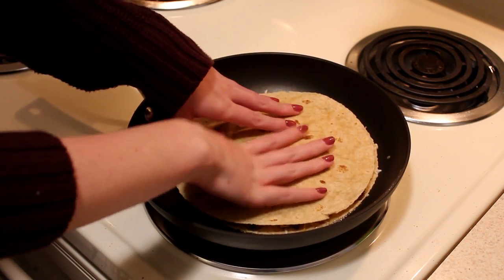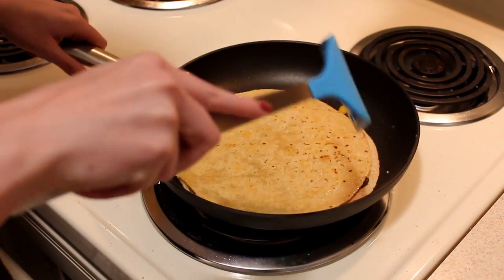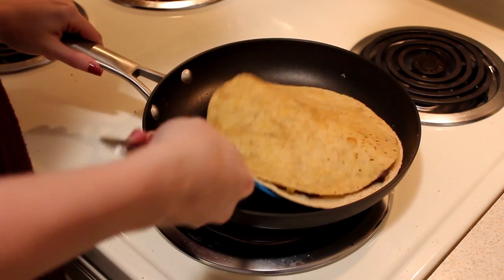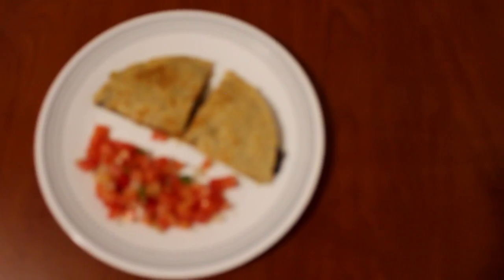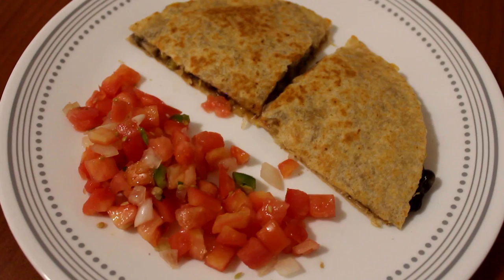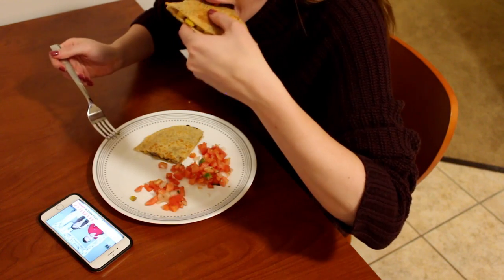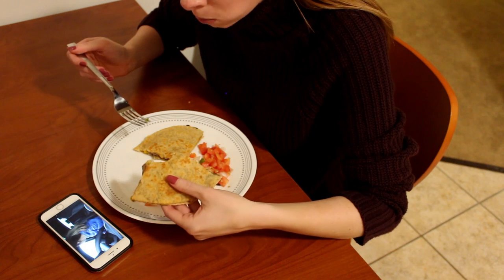On top of that I added more cheese, then finished it off by putting another tortilla on top. You just let it cook until the first side is done, then flip it. This turned out so good — I actually only ate half of it for dinner and had it with some pico de gallo. It was so amazing.